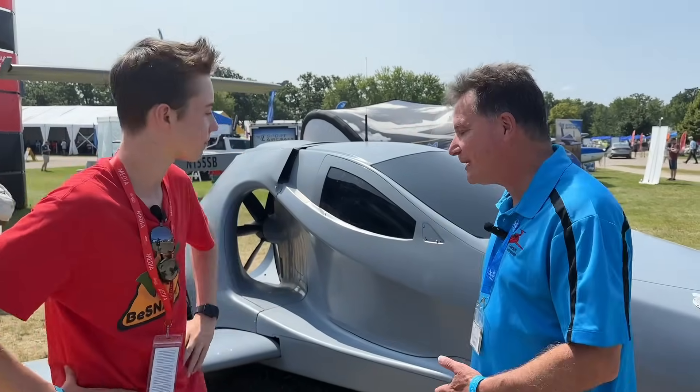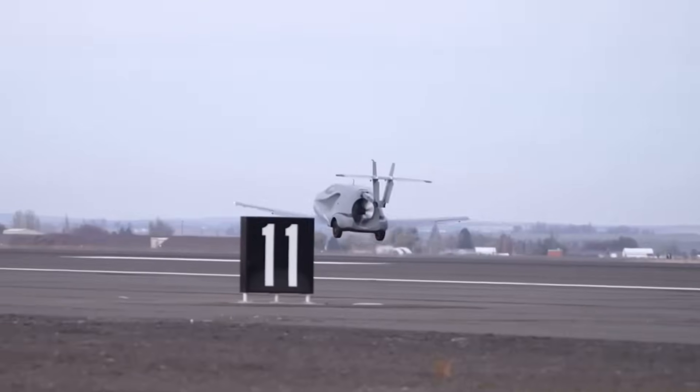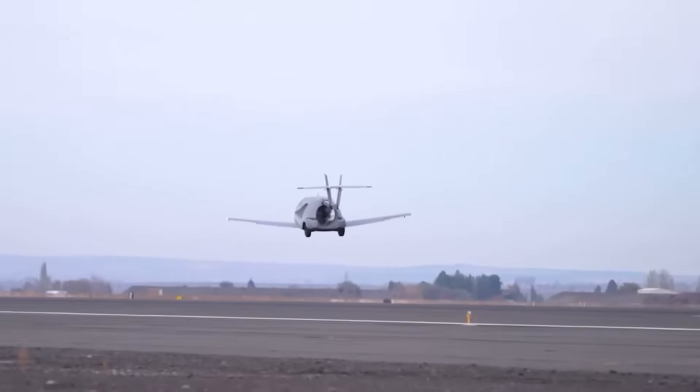We flew the prototype here last November. It made its maiden voyage up in the middle of Washington State at an airport there.